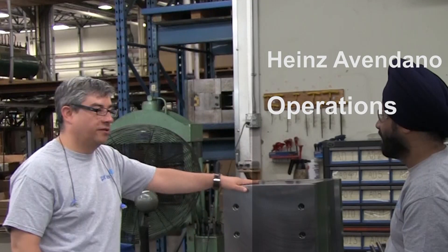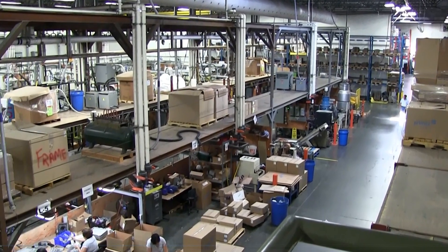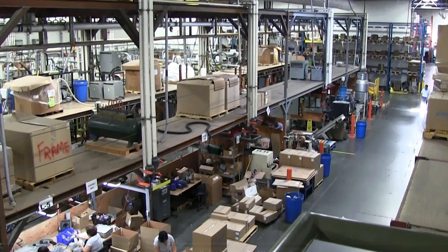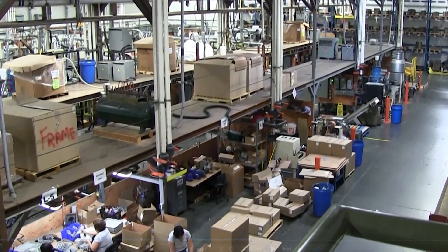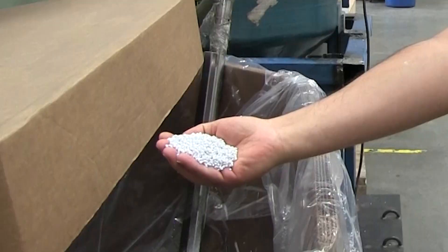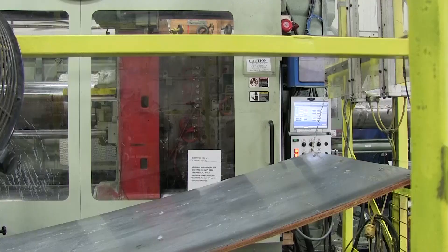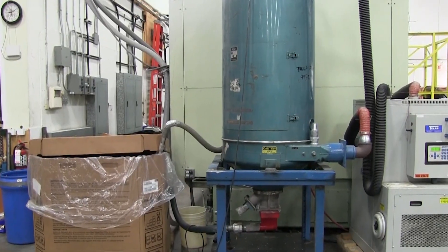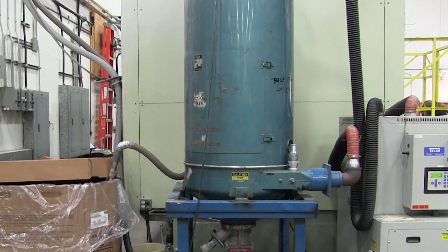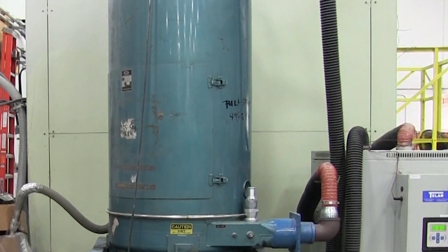My name is Heinz Avendano and I am the Senior Manager of Operations at Primex Manufacturing. We are a team of 70 employees on the production floor who work 3 shifts, 24 hours a day, Monday to Friday, and process about 1,400 tons of plastics per year. We do it through injection molding. We receive the plastics in pellets — some plastics need to be dried. This one is ABS and needs to be dried for 4 hours at 165°F.